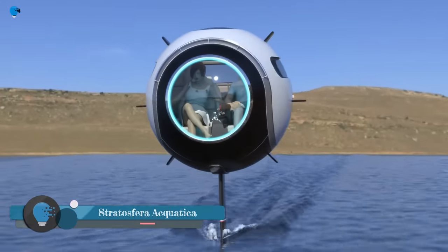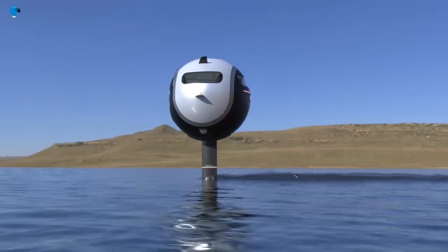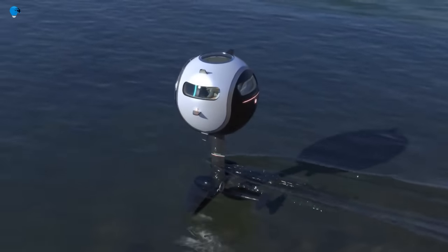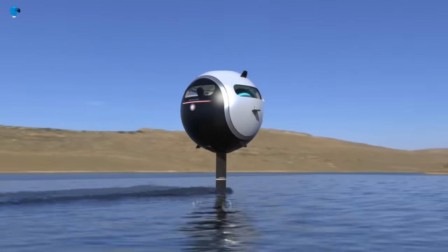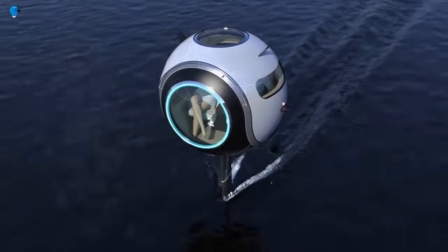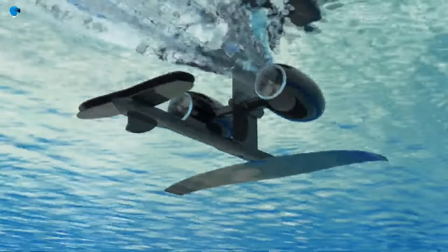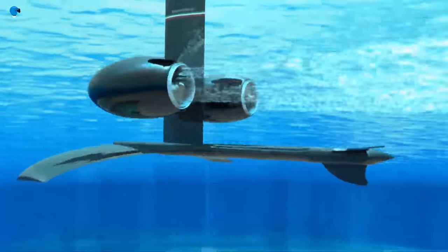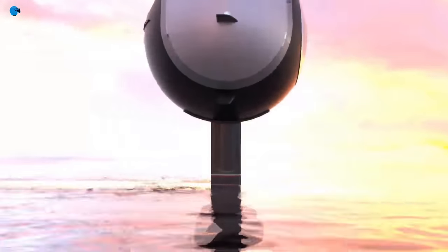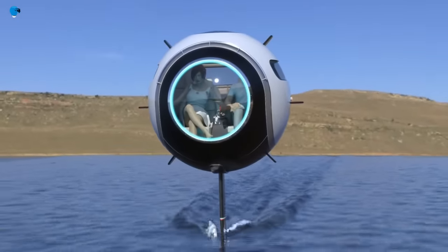The Stratosfera Aquatica is a concept vehicle designed by Pierpaolo Lazzarini Design. It is a spherical craft that can travel on water, on land, and in the air. The vehicle is made of carbon fiber, has a diameter of 1.65 meters, and can accommodate two passengers. It is powered by two electric motors that can propel it at speeds of up to 30 knots, or 34 miles per hour, on water, using a system of hydrofoils that lift it out of the water at high speeds. It can also fly at speeds of up to 250 kilometers per hour, or 155 miles per hour. The Stratosfera Aquatica is still in the concept stage, but it is a promising new vehicle that could revolutionize transportation.